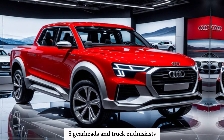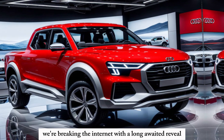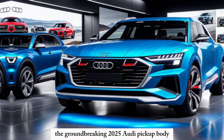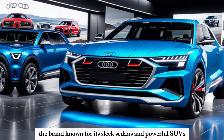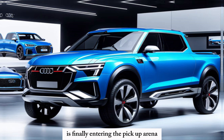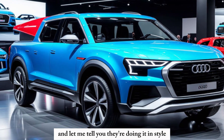Gearheads and truck enthusiasts, buckle up, because today we're breaking the internet with a long-awaited reveal — the groundbreaking 2025 Audi pickup. Audi, the brand known for its sleek sedans and powerful SUVs, is finally entering the pickup arena, and they're doing it in style.